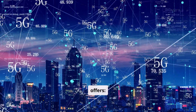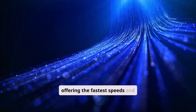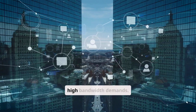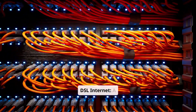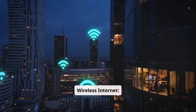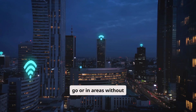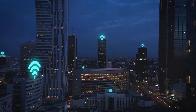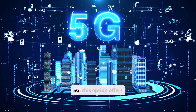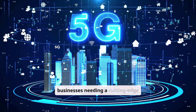Let's break down the different types of internet plans Verizon offers. Fios Internet, their premier service, offering the fastest speeds and best performance with fiber-optic technology — ideal for businesses with high-bandwidth demands. DSL Internet, a more affordable option for smaller businesses with moderate internet needs. Wireless Internet provides flexibility and mobility, perfect for businesses on the go or in areas without wired internet access. Leveraging the power of 5G, this option offers high speeds and low latency, making it suitable for businesses needing a cutting-edge solution.